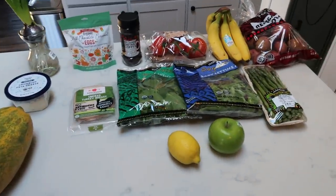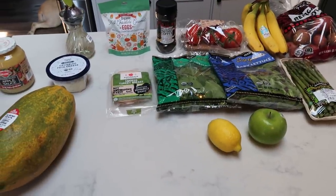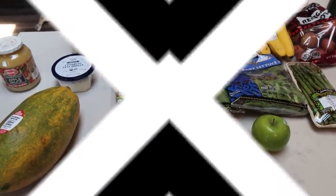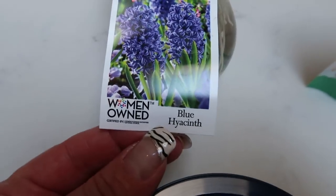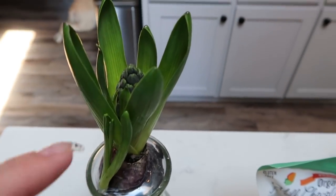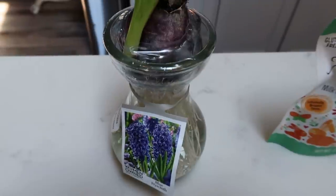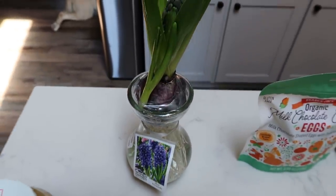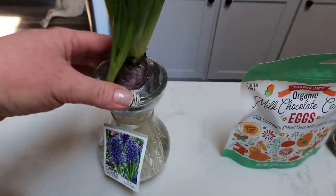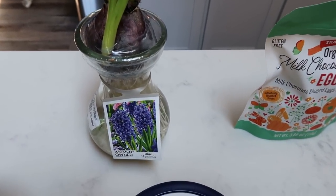My first stop was Trader Joe's, mainly again for some produce, but I did find a couple of new fun things. First I picked up this blue hyacinth from a woman-owned company. It's in a cute little glass vase and it's going to flower into one of these beautiful hyacinths. It was $2.99 at Trader Joe's and I thought it would just bring a little color into my life. It'd be a great gift for Mother's Day or Easter.